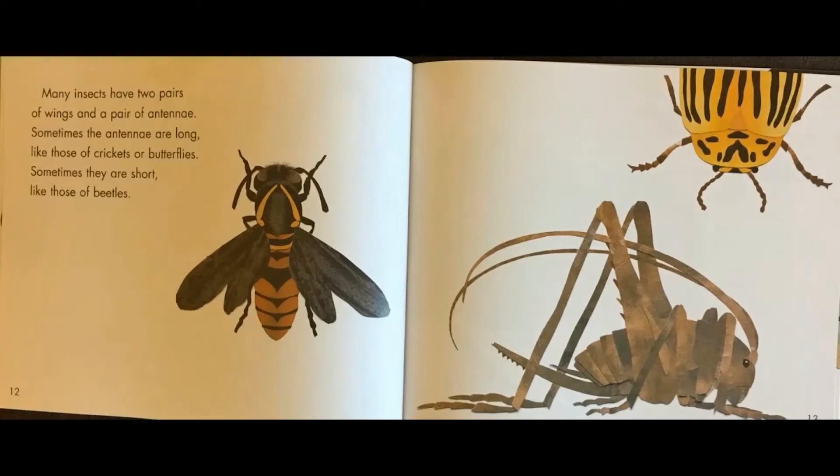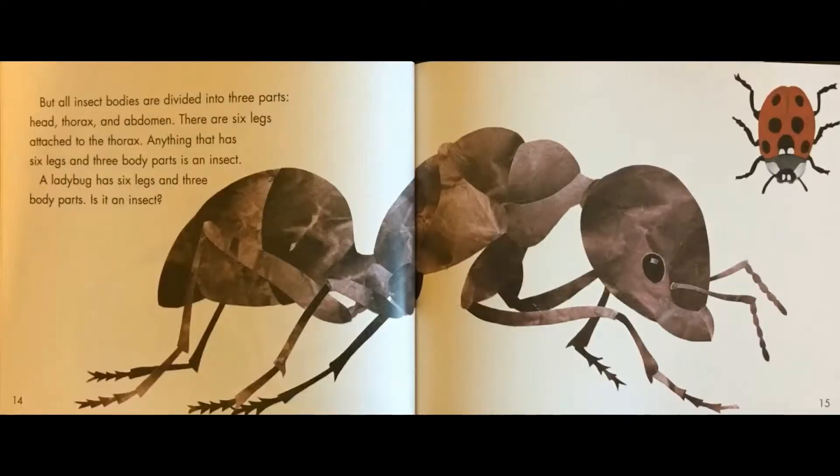Many insects have two pairs of wings and a pair of antennae. Sometimes the antennae are long like those of crickets or butterflies. Sometimes they are short like those of beetles. But all insect bodies are divided into three parts — head, thorax, and abdomen — with six legs attached to the thorax. Anything that has six legs and three body parts is an insect. A ladybug has six legs and three body parts. Is it an insect?